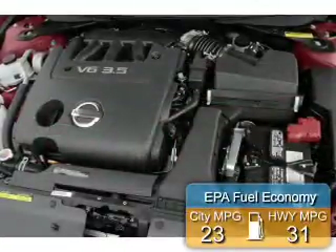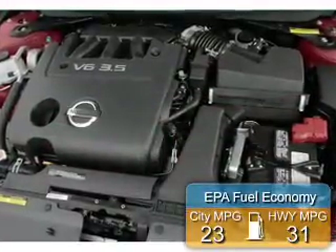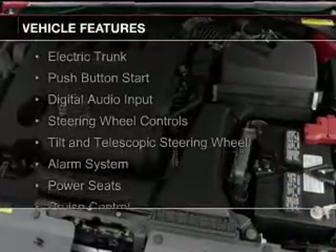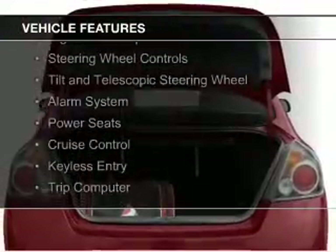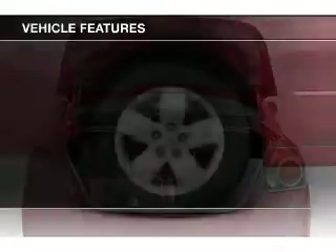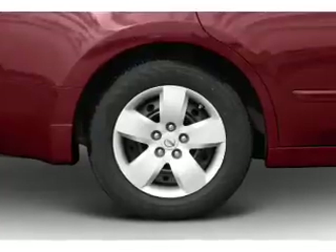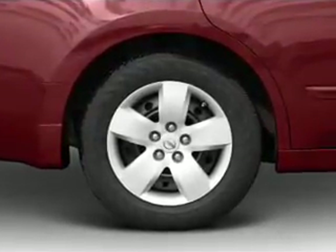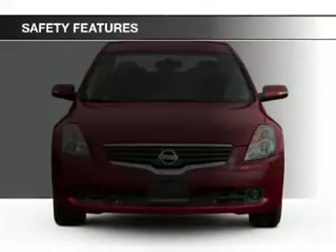Great fuel efficiency saves you money by requiring fewer trips to the gas station. The features include electric trunk, push-button start, digital audio input, steering wheel controls, a tilt and telescopic steering wheel, an alarm system, power seats, cruise control, keyless entry, and a trip computer.